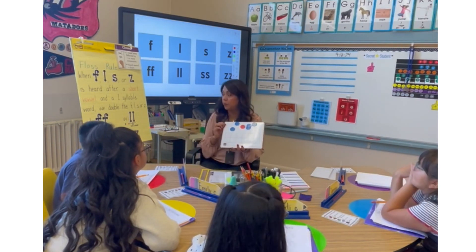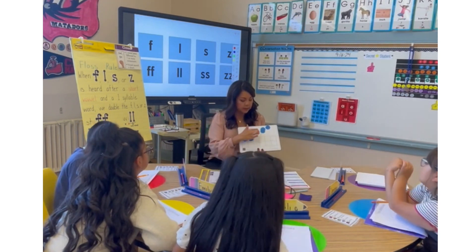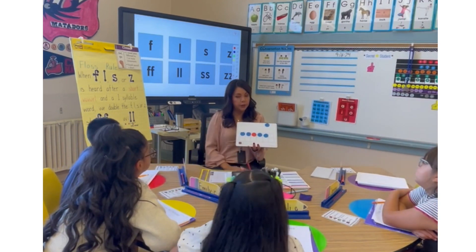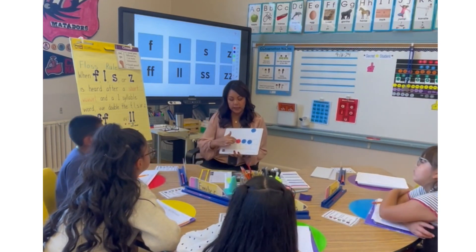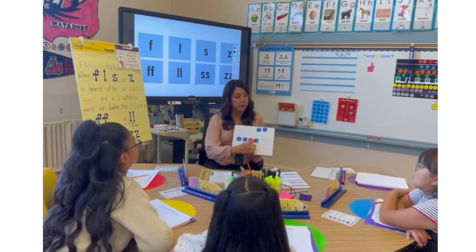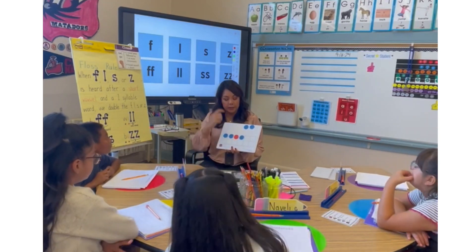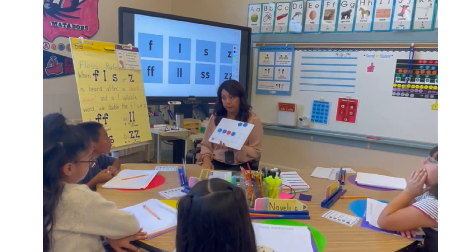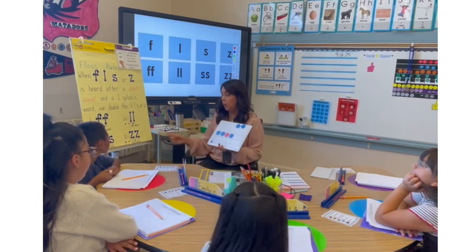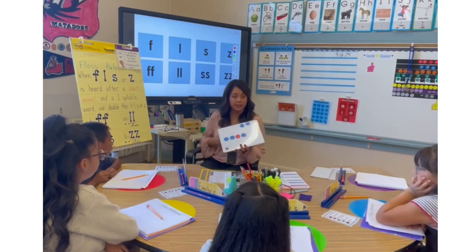So if I was going to map the word 'stuff,' it would look like this: S, T, U — even though I know it's two Fs, do I read it as two separate sounds? No. So it only gets one box, because it makes one sound. But when I write it, I have to remember to put two Fs in one box — or two Ls in one box, or two Ss in one box, or two Zs in one box.